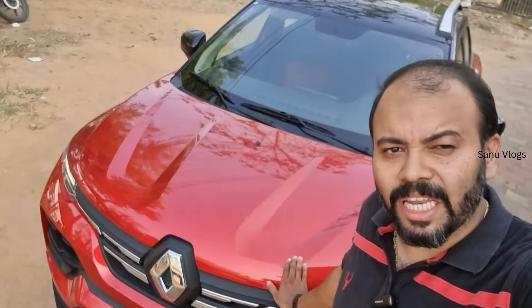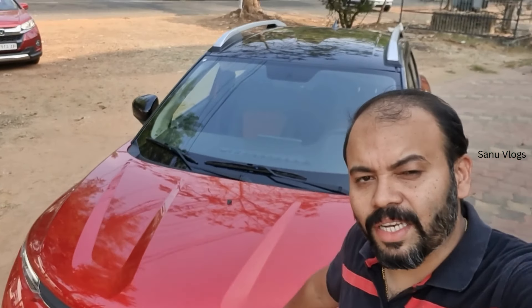Hi, I'm going to show you the next video. I'm going to cover the Renault Kiger in the top-end variant, its on-road price, new features, and check the price details.